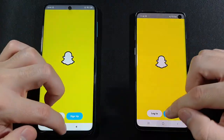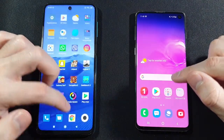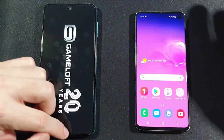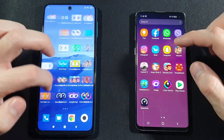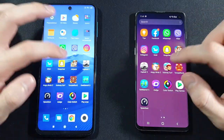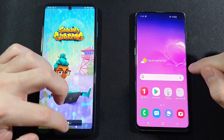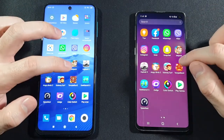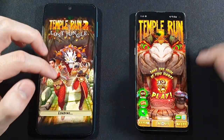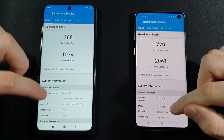Snapchat — Xiaomi again needs to reload. Jetpack Joyride — Xiaomi is reloading compared to Samsung Galaxy S10 which doesn't need to. Asphalt 9 Legends — Samsung Galaxy S10 doesn't need to fully reload this game compared to Xiaomi which does. Angry Birds 2 — both keep that in background, really great. Subway Surfers — they both need to reload, which is okay. Temple Run 2 — Samsung Galaxy S10 keeps that in background compared to Xiaomi which closed it.